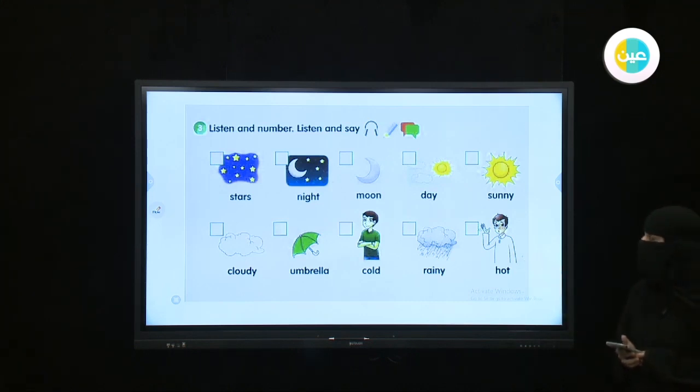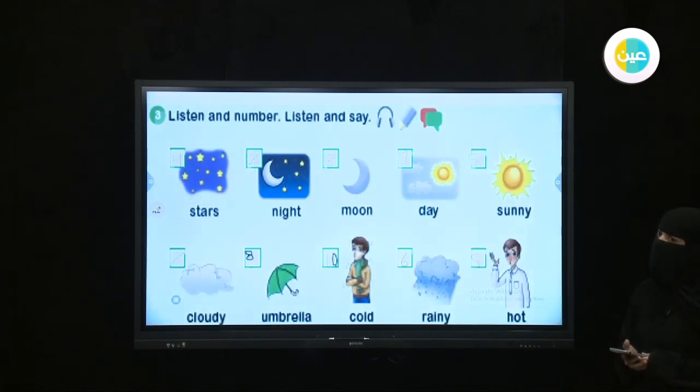Okay, let's check the answers and check the numbers. Here we have an umbrella — can you tell me which color it is? Good — it's green. Perfect!